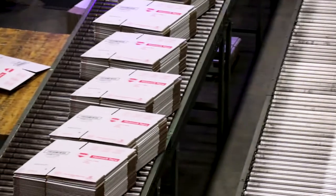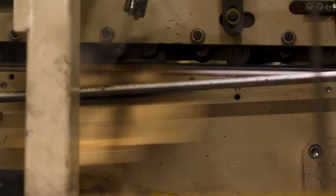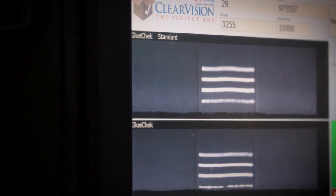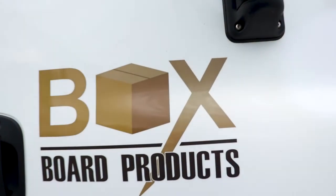From design concept to delivery, we have the experience and proficiency required to provide reliable and cost-effective packaging solutions to meet even the most challenging and unique criteria. Since 1968, BoxBoard Products has maintained a loyal customer base due to our relentless commitment to quality, reliability, and service. We hope that you'll contact our sales team to find out how BoxBoard Products can help with your packaging needs.